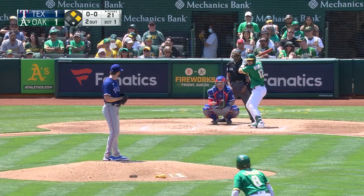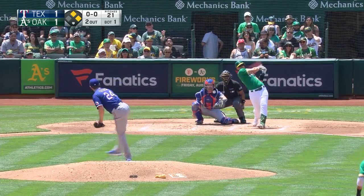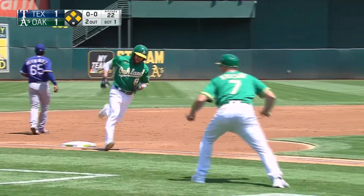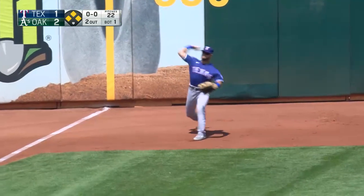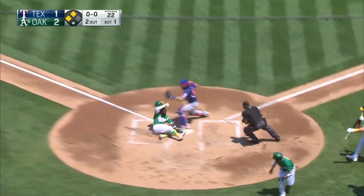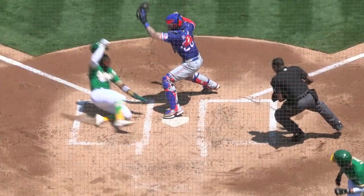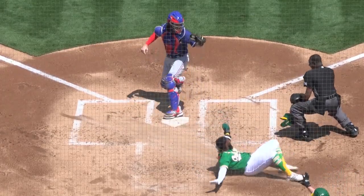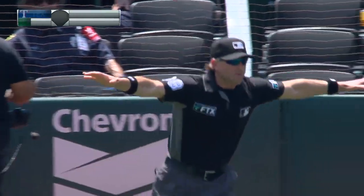Here's Murphy, a right-handed hitter. Lyles delivers and Murph — it's a drive to left down the line, base hit into the corner. Scoring is Lowry. Harrison around second, streaking to third, gets the green light — throw to the plate, going to be close. The slide — out at the plate? It looked like Harrison was safe. It looked like he got his left hand on the plate. Safe.